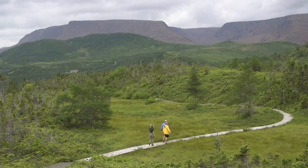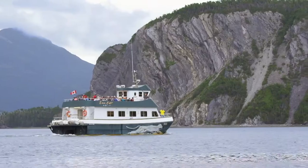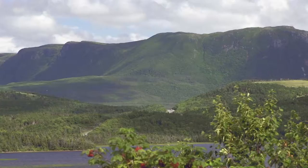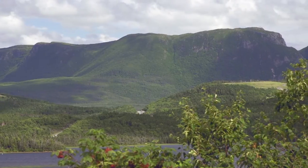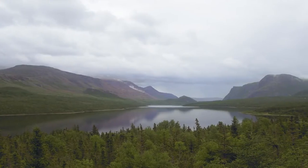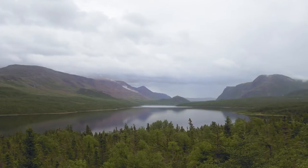Welcome back to Facing Waves. Because of its natural beauty and geological significance, Newfoundland's Gros Morne National Park holds the prestigious distinction as a UNESCO World Heritage Site. To learn more about what makes Gros Morne so unique, we make the trip up Trout River Pond.